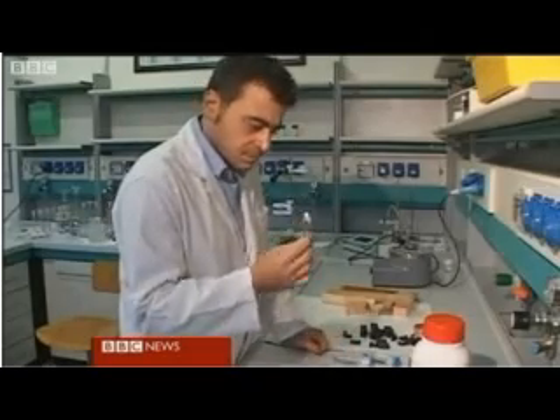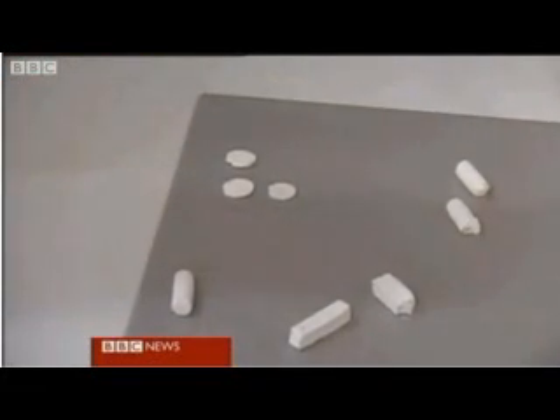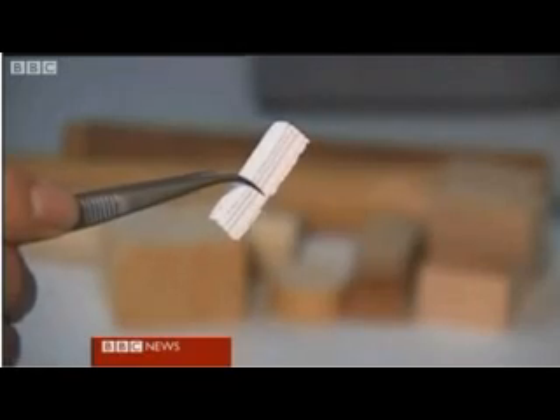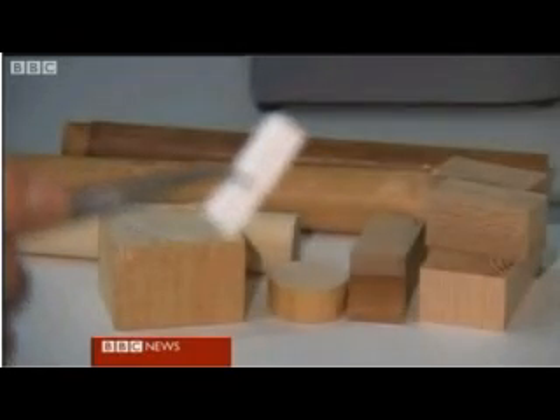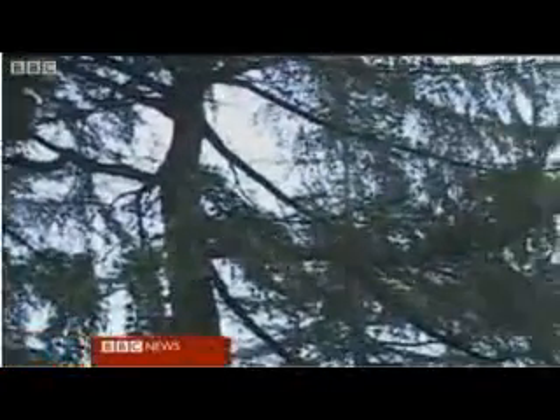Implanting humans with the new material is about five years away, but scientists here are convinced this could transform orthopaedic surgery everywhere. Bones from trees — where medicine has become rooted in nature. Duncan Kennedy, BBC News, Faenza, in central Italy.